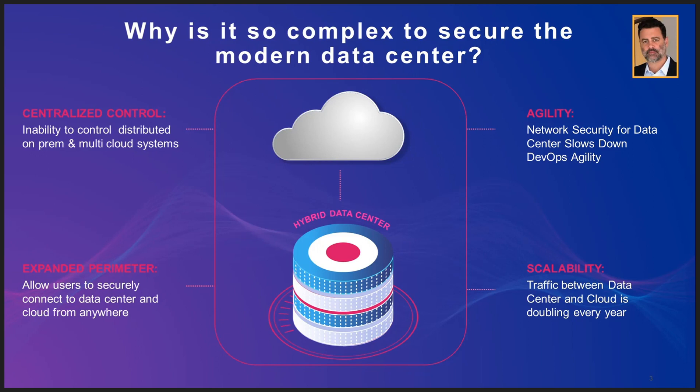With these distributed data centers, we're seeing that our customers are finding it very complex to manage, and we need to provide simple tools.